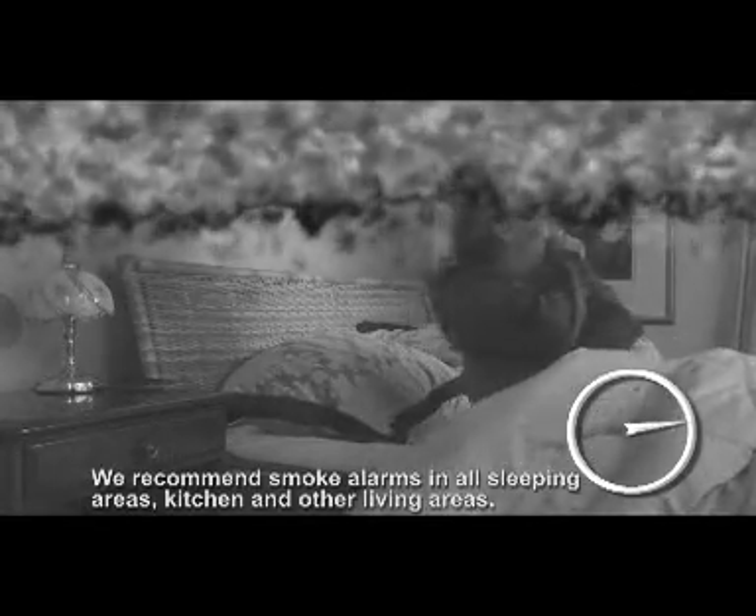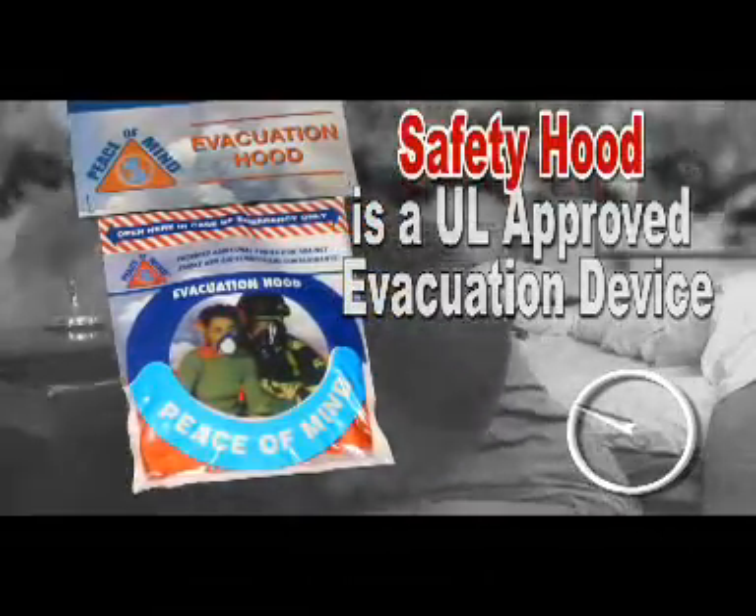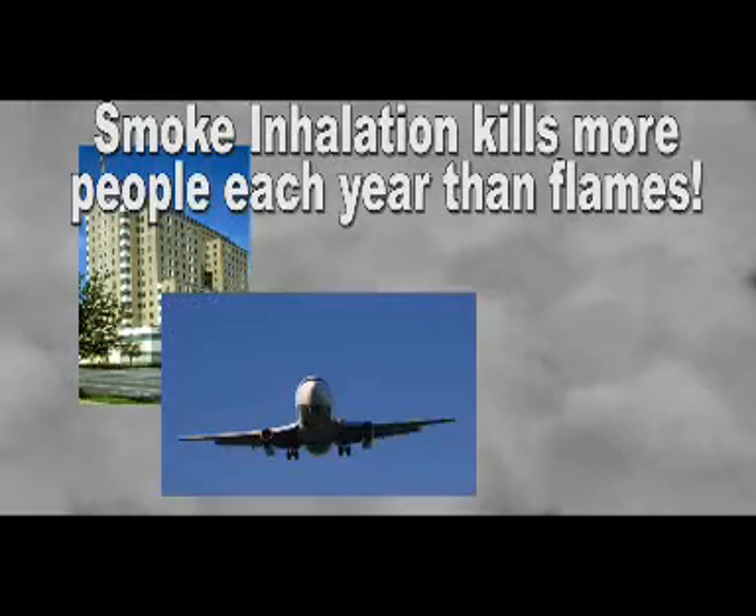Most first responders agree how we react during the first moments of a fire emergency are the most critical. Safetyhood is a UL approved evacuation breathing device. In an emergency, breathe clean air and safely exit a deadly smoke filled room.